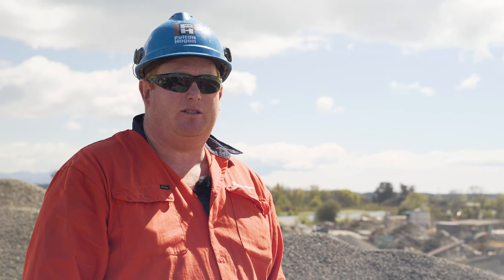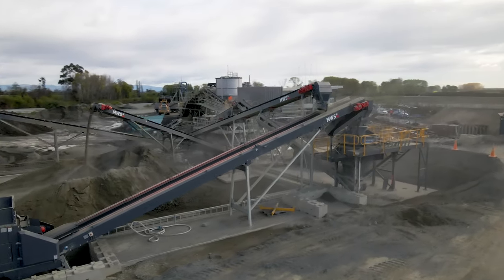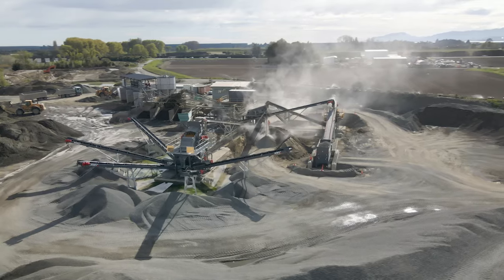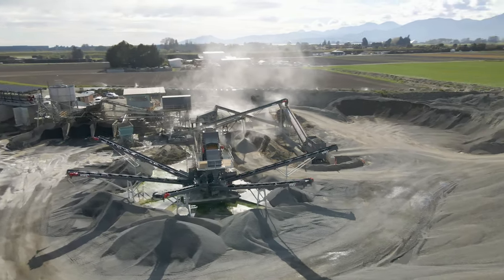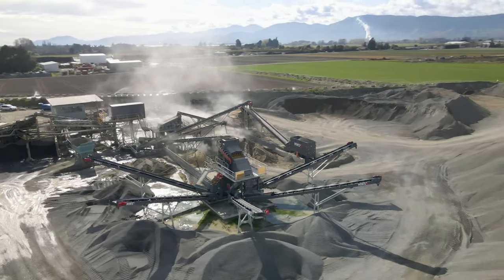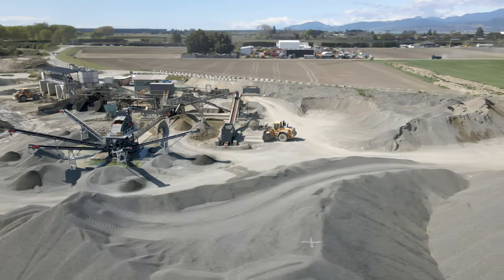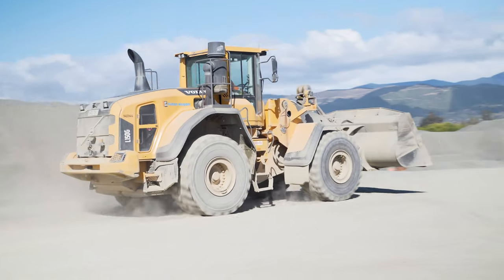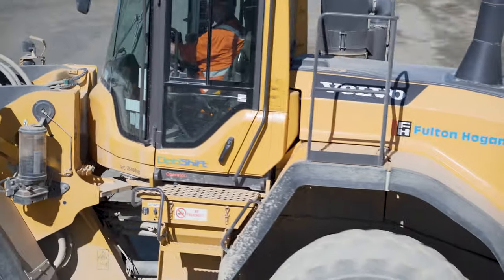Having the ability to run the dry circuit first was a key component and why we went for the staged approach. When we're just making dust, it enables us to utilize byproducts that most quarries end up with a surplus of — like P metal. We can put a percentage back in and recycle it, turning it into a usable dust product instead of it just sitting in a massive stockpile. We're currently sitting on around 20,000 cubic meters of P metal, and running dust only we were putting 50% P metal back into the mix, so over time we'll turn a low-value product into a high-value product.